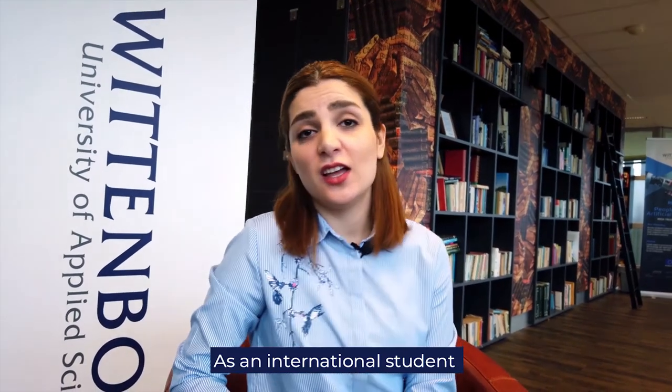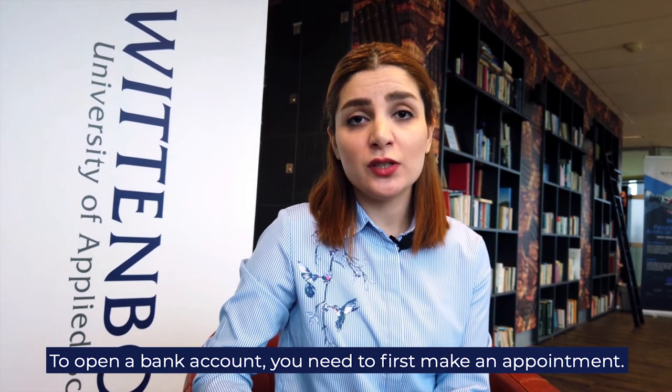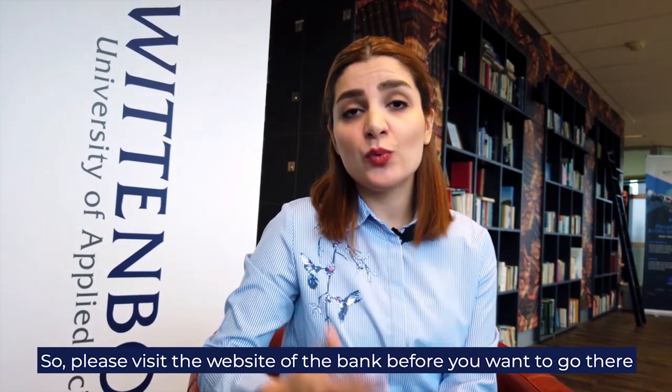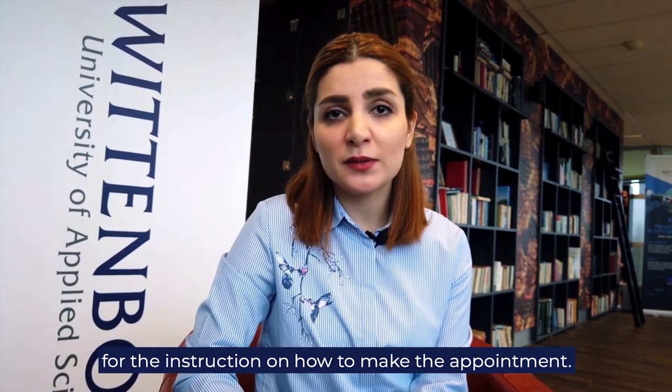As an international student, you are allowed to open a bank account in the Netherlands at ABN AMRO, ING, or Rabobank. To open a bank account, you need to first make an appointment with the bank. Please visit the website of the bank you want to use for instructions on how to make an appointment.